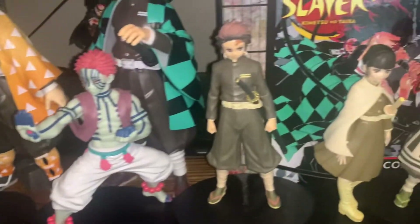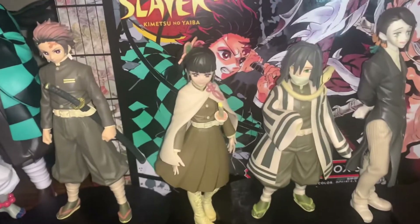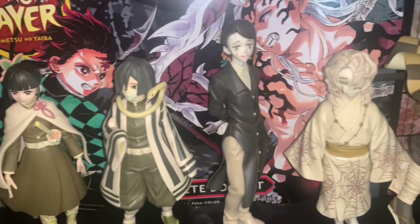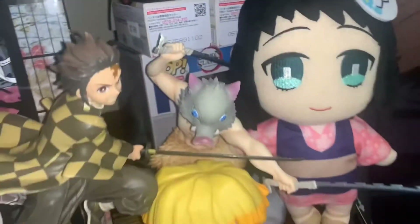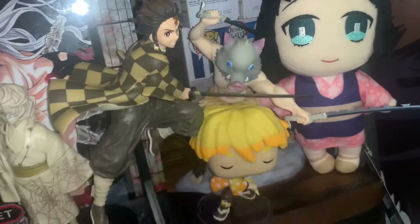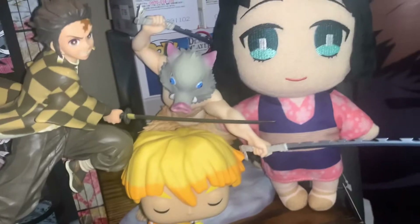These are Banpresto — these are the sepia figures that I've been trying to pick up when I see them. Then there's the manga box set. I do have flocked Inosuke back there and a protector. This one right here is the Kotobukiya.